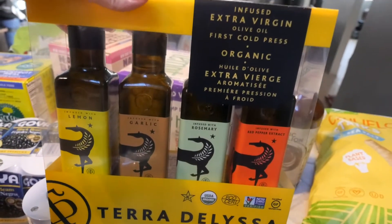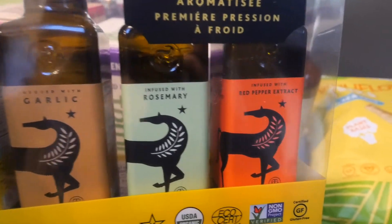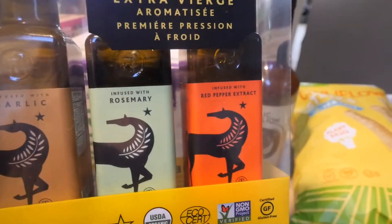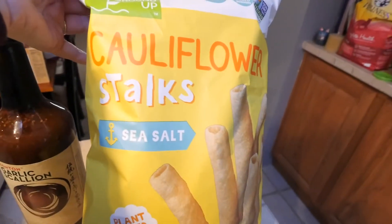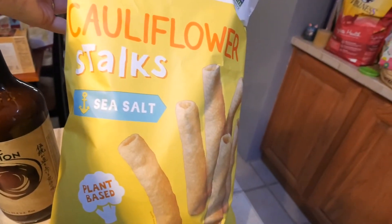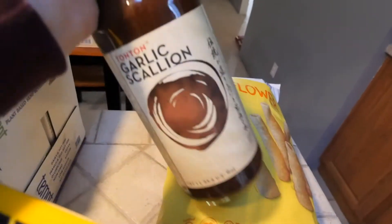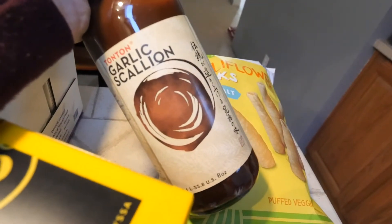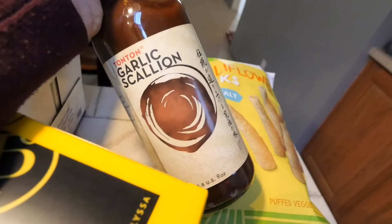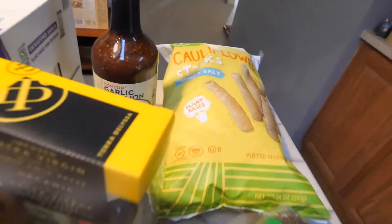We needed more olive oil, and we saw this one up there and it looked pretty good. It's infused with lemon, garlic, rosemary, and red pepper extract, so I thought that sounded pretty good. We also got these cauliflower stalks with sea salt as a little snack — it's probably similar to veggie straws but I thought they would be pretty good. I also got this garlic scallion sauce, which sounded really good to marinate some tofu in for a stir-fry or maybe even use as a salad dressing. I'm excited to try that.